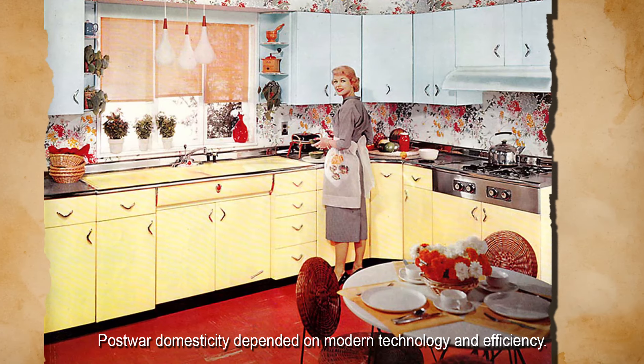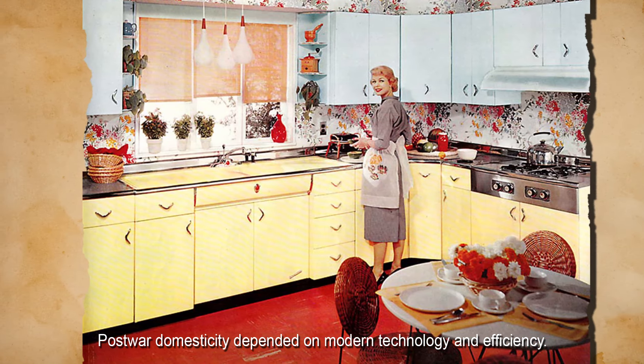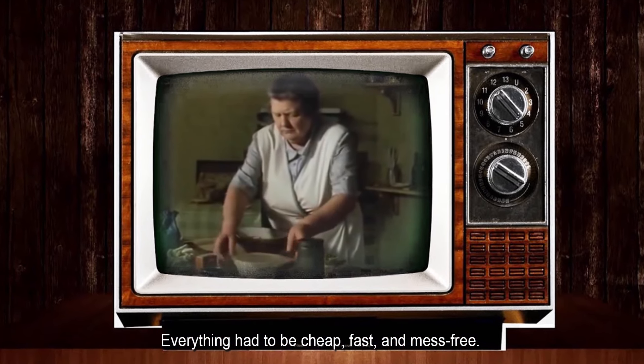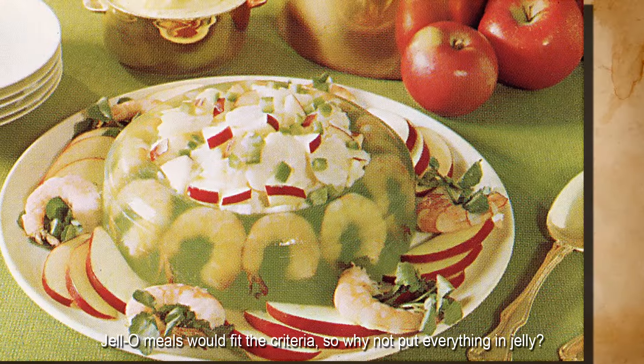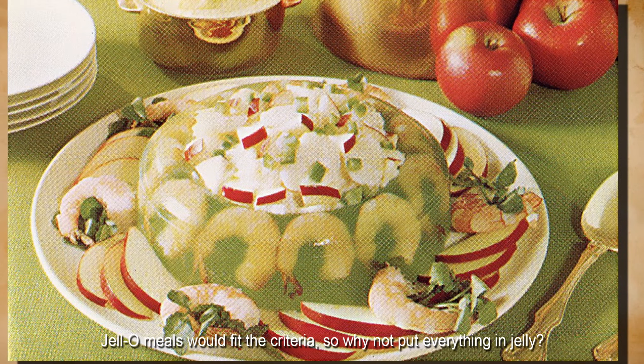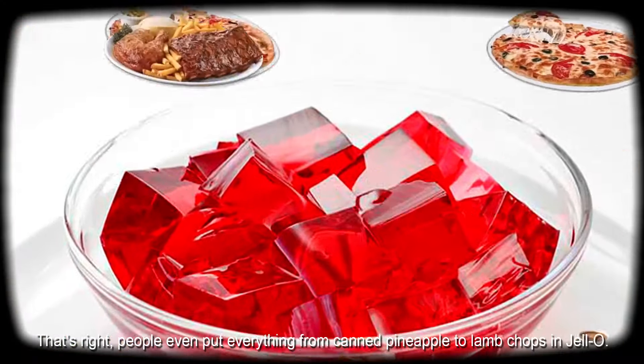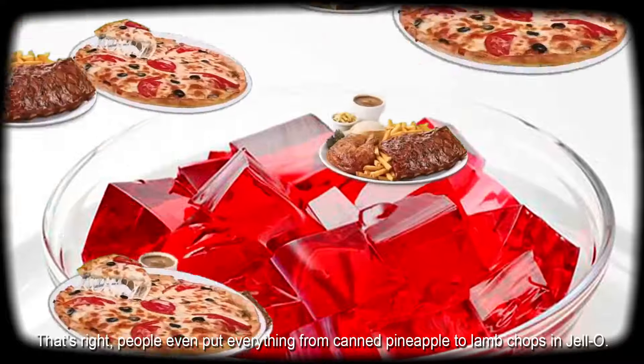Post-war domesticity depended on modern technology and efficiency. Everything had to be cheap, fast, and mess-free. Jell-O meals would fit the criteria. So why not put everything in Jell-O? That's right — people even put everything from canned pineapple to lamb chops in Jell-O.